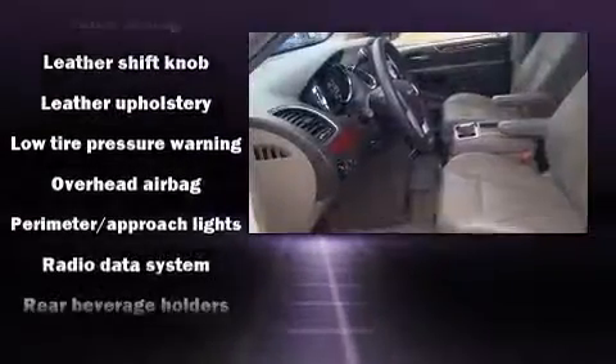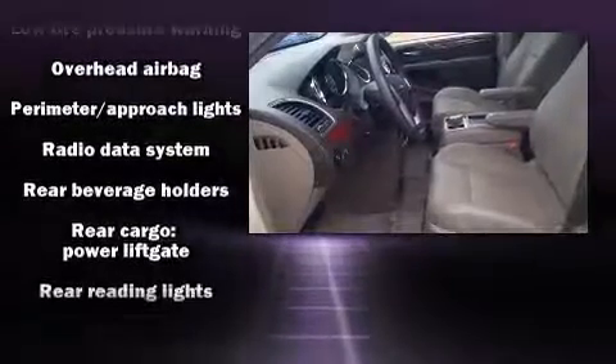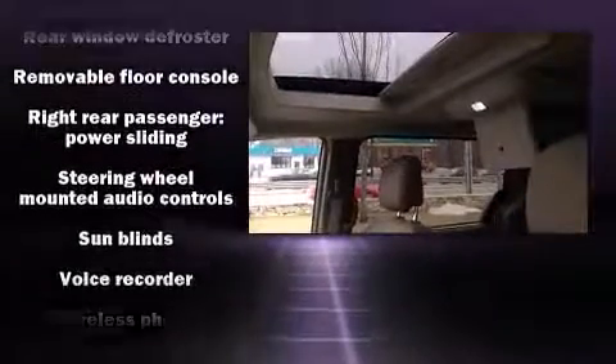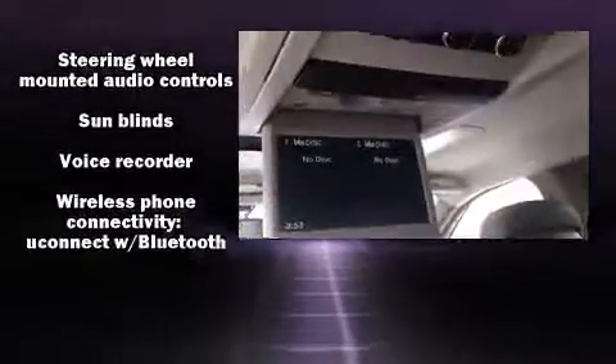Additional safety features include traction control, anti-whiplash front head restraint, a security system, and four-wheel disc brakes with ABS. You'll never lose visibility with rain sensing wipers, which activate automatically when the drops start to fall.